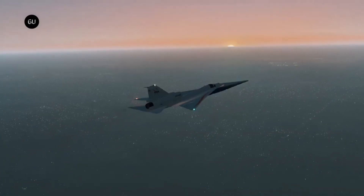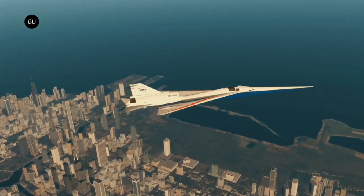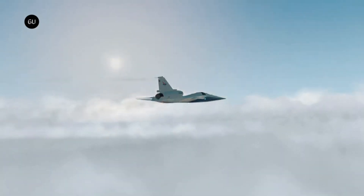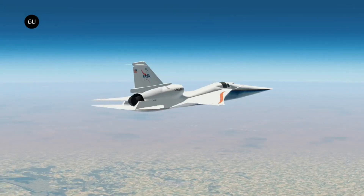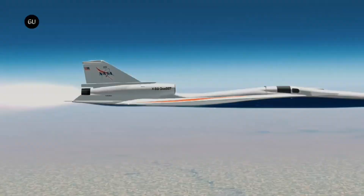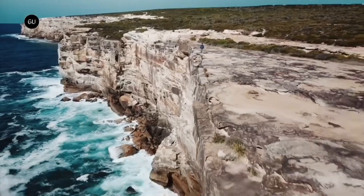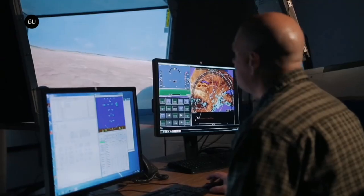At the Skunk Works facility of Lockheed Martin in Palmdale, California, the X-59 was presented to the public for the first time on January 12, 2024. The X-59 program will cost approximately $632 million over the course of eight years, including the expense of testing. The original contract for the program was issued to Lockheed by NASA in 2018 for $275 million.